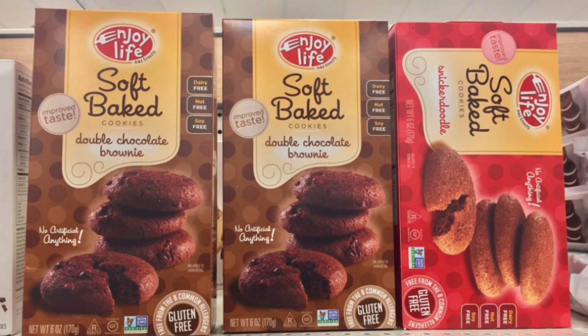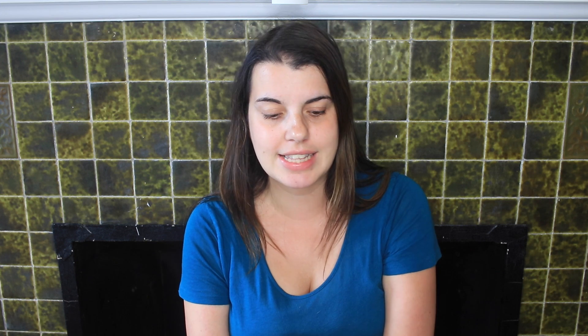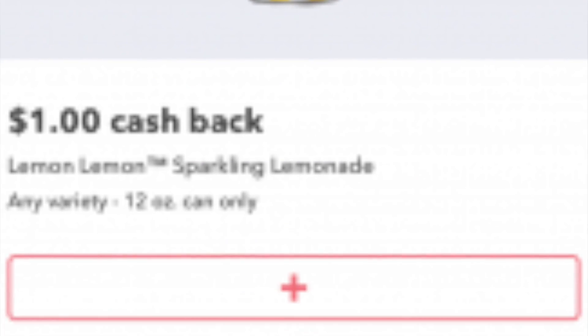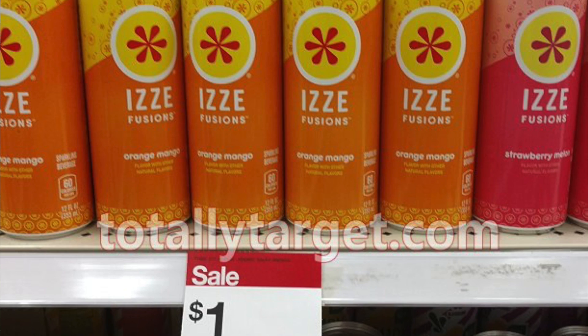At Target you can also get the Enjoy Life gluten-free cookies. They are regularly priced at $3.99. You're going to use the $3 off one printable coupon from EnjoyLifeFoods.com — just submit your email and they will email you that $3 coupon. So you'll pay $0.99 out of pocket, then submit for the $1.00 Ibotta rebate to make it completely free. The last two deals need no coupons, just rebates: the Lemon Lemon 12-ounce sparkling drink is $1, and the Izzy Fusion sparkling 12-ounce drink is also $1. Pay the dollar and submit the $1 Ibotta rebate for each to make them completely free.